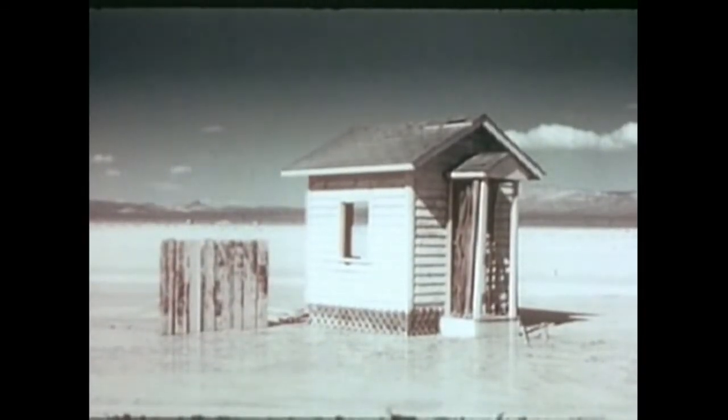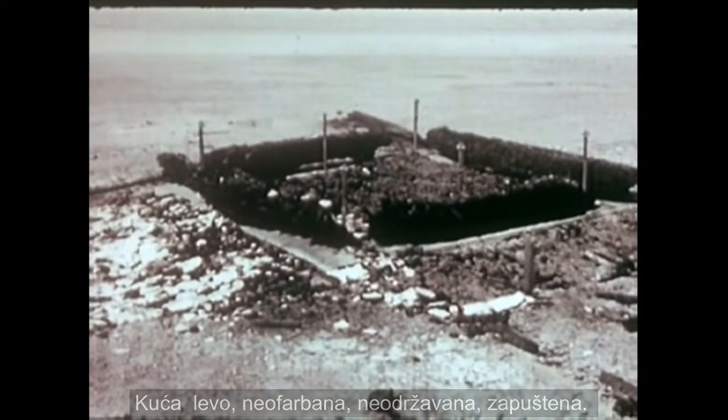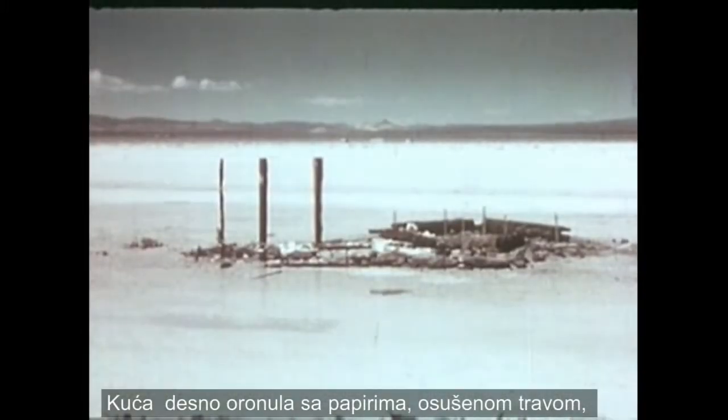The house on the left: unfaded, rundown, neglected. The house on the right: dilapidated, with trash everywhere. Is this your house?